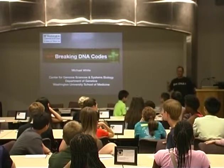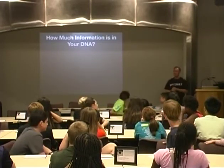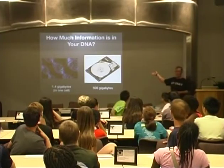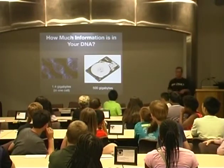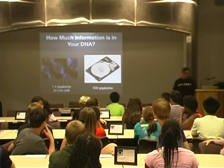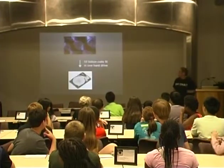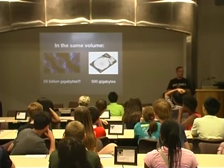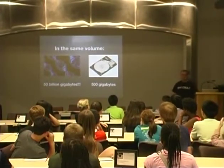Why do we talk about DNA having codes? It's because DNA has information in it. One way you can think about your DNA is that it's like the hard drive for your cells — it carries information. A typical hard drive has about 500 gigabytes. If you took the DNA out of one of your cells, it has about 1.4 gigabytes. But cells are really, really tiny, so about 50 billion cells fit in the space of one hard drive. The same volume of DNA could store 50 billion gigabytes compared to 500 gigabytes in your hard drive. So DNA is really, really good at storing information.